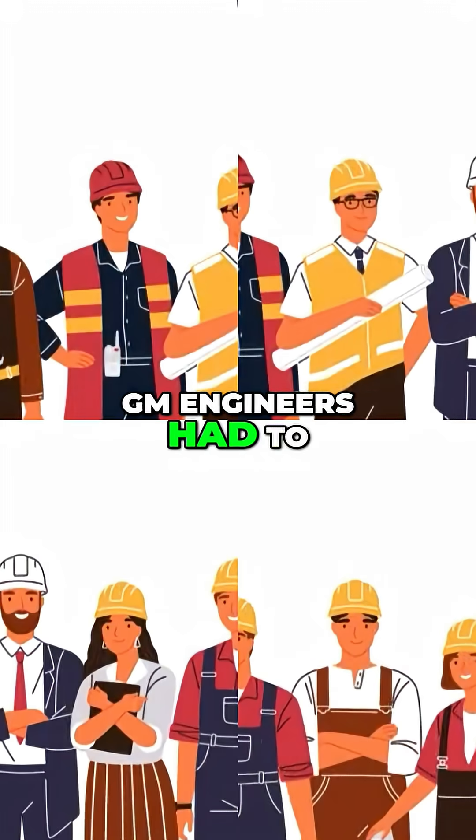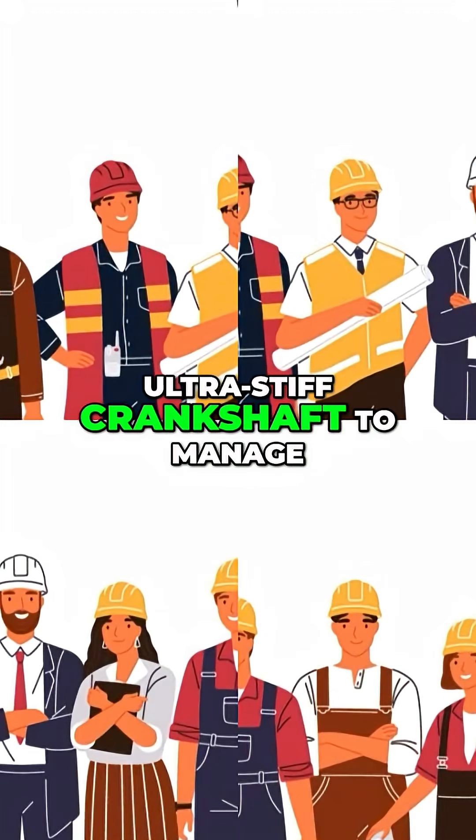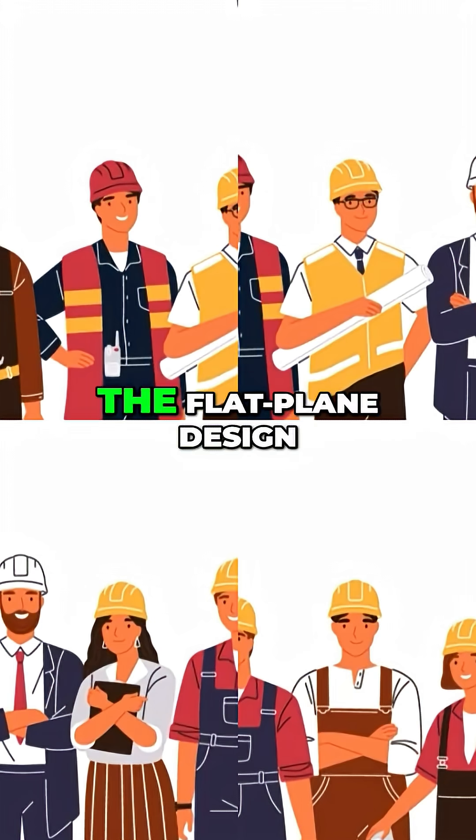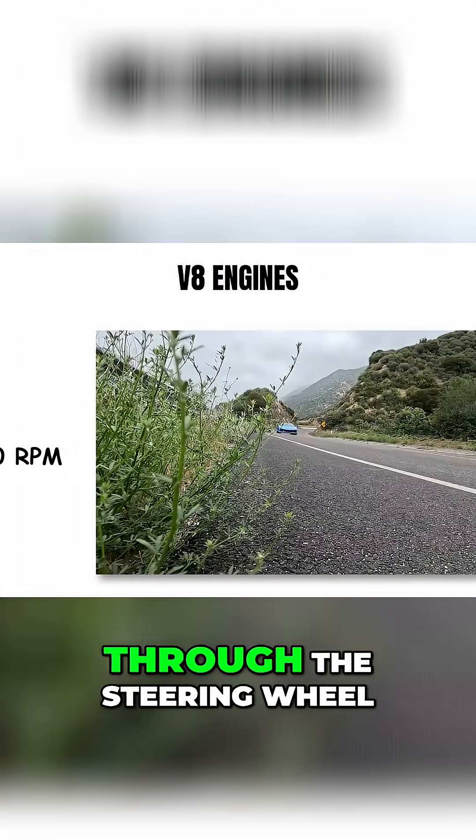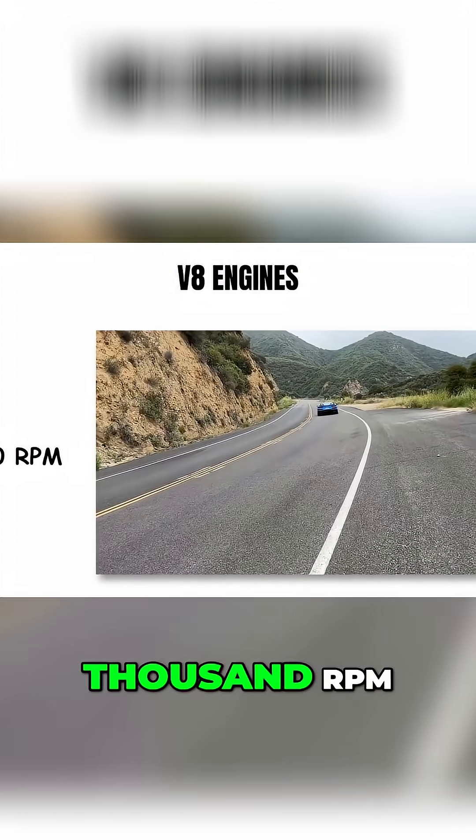GM engineers had to develop special engine mounts and a lightweight, ultra-stiff crankshaft to manage the inherent vibrations of the flat plane design. Even so, owners report feeling vibrations through the steering wheel and seats above 7,000 rpm.